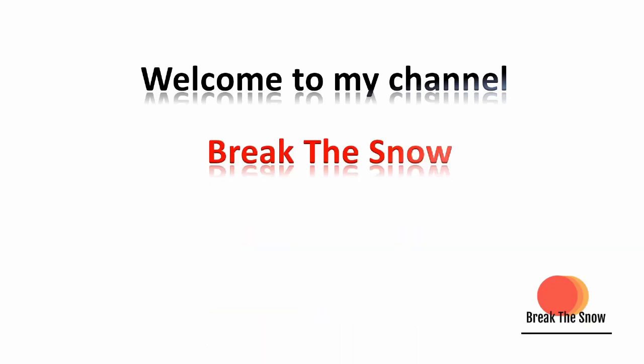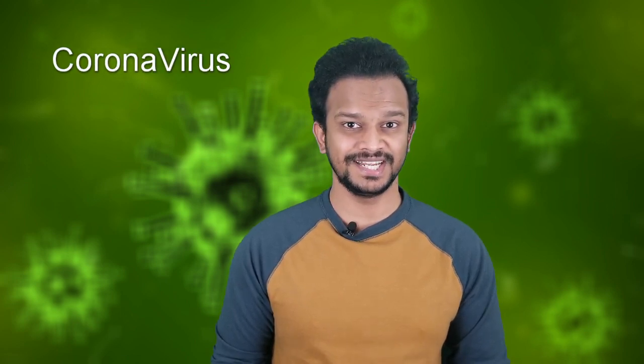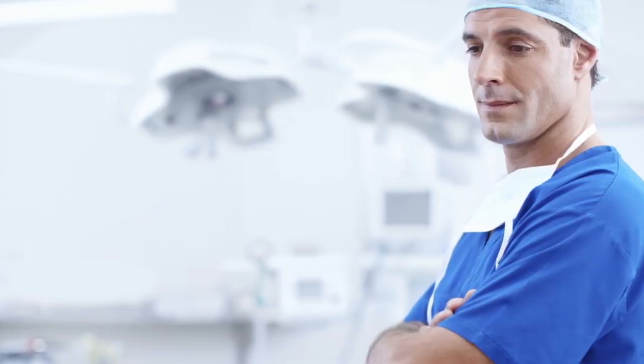Welcome to my channel Break the Snow. Hi friends, there is a recent outbreak of a new strain of coronavirus in China and it is spreading too fast to other countries. Coronavirus is a deadly and dangerous disease, but with little precautions you can easily prevent it. Watch this video till the end to know the preventive measures and be safe and secure.